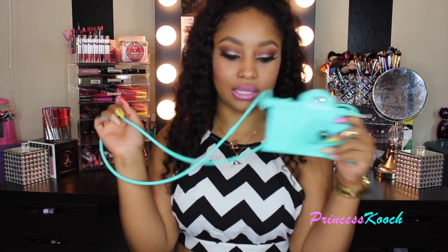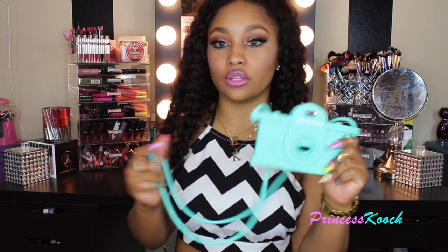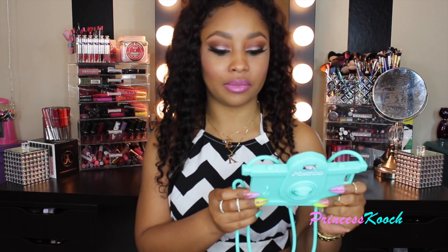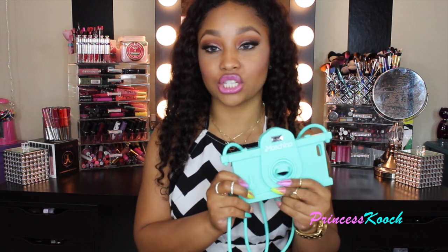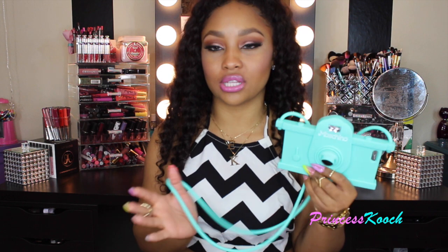I actually haven't taken this case out of the house — I just used it to take selfies, but I love it. This is not the original Moschino case — I found it on AliExpress for only about $10. I would not pay a hundred dollars for a phone case. Definitely check AliExpress and eBay for these types of cases.